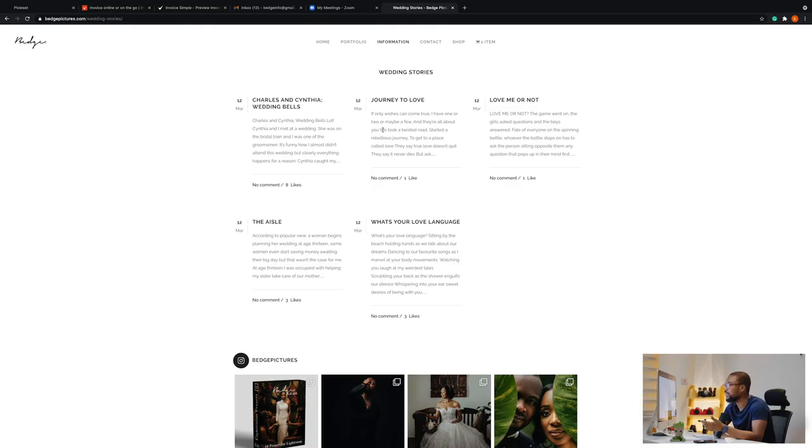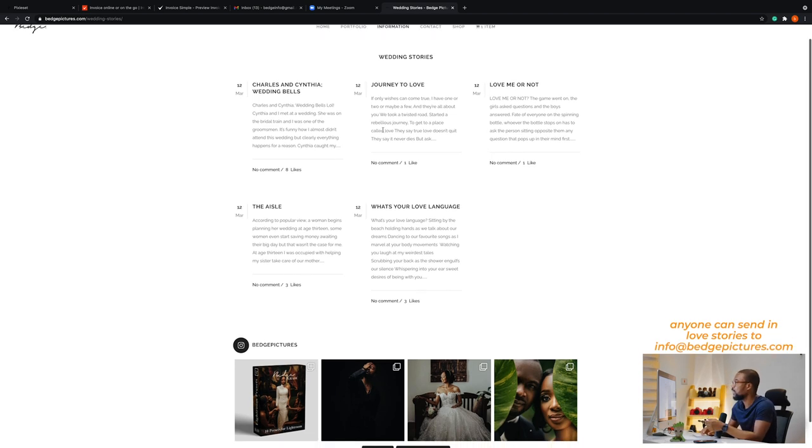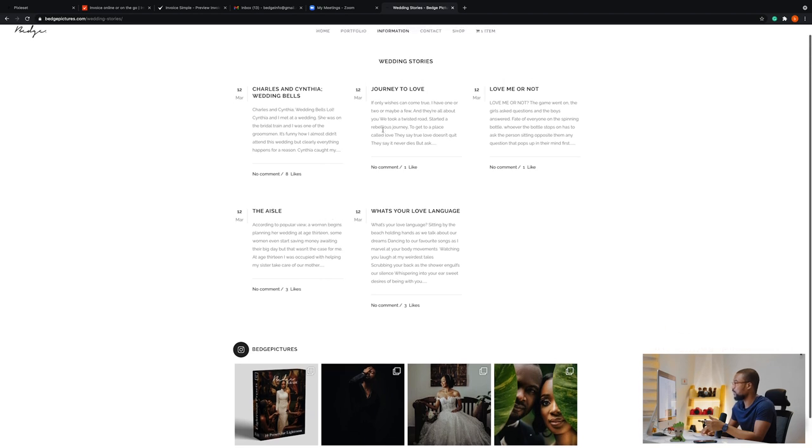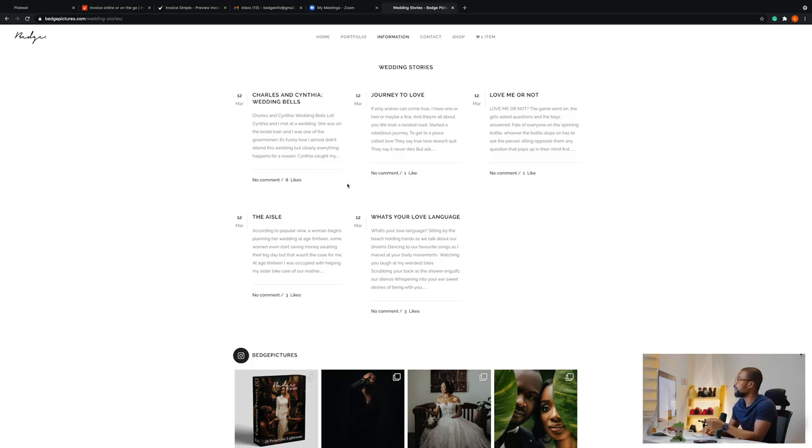One of my favorite parts is the Wedding Stories section. A couple of months ago we put out on our social media platforms that anyone could send in love stories — fictional or real — and we'd put them on the website. It's meant to be a chill spot where you can come and read stories written by random people on the internet. They're quite interesting and you can leave a comment.